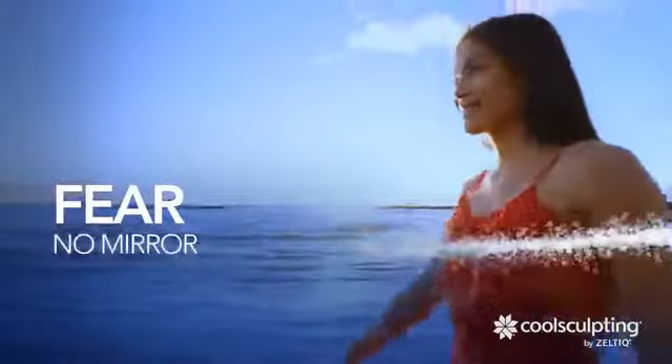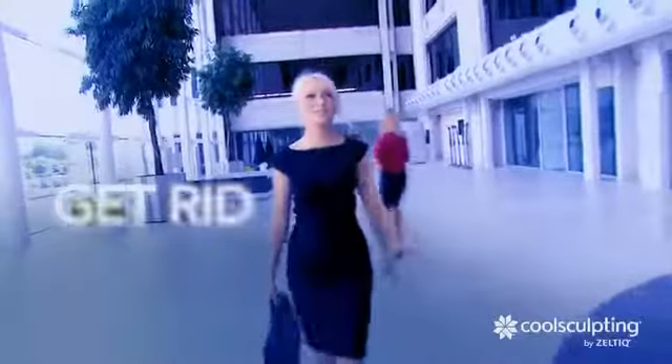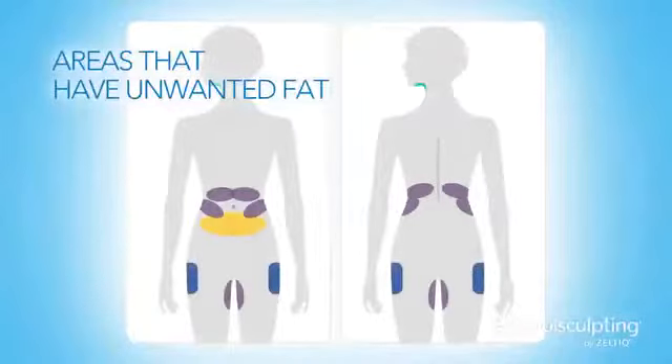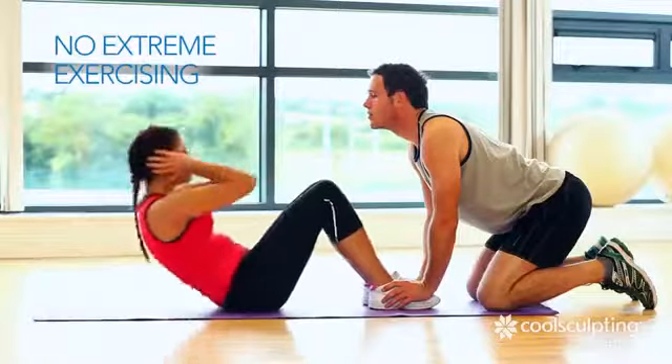Fear no mirror. Know you always look your best. Get rid of stubborn fat without surgery or downtime. Love handles. Muffin tops. Areas that have unwanted fat. No crash dieting. No extreme exercising.